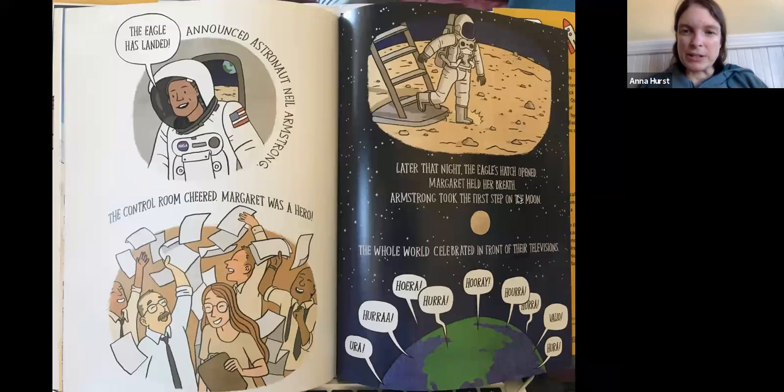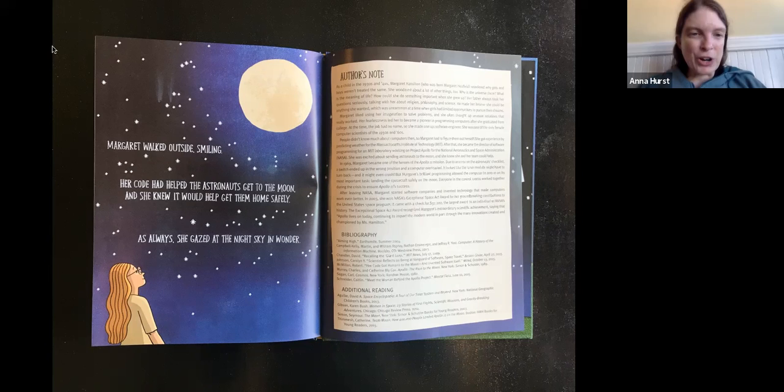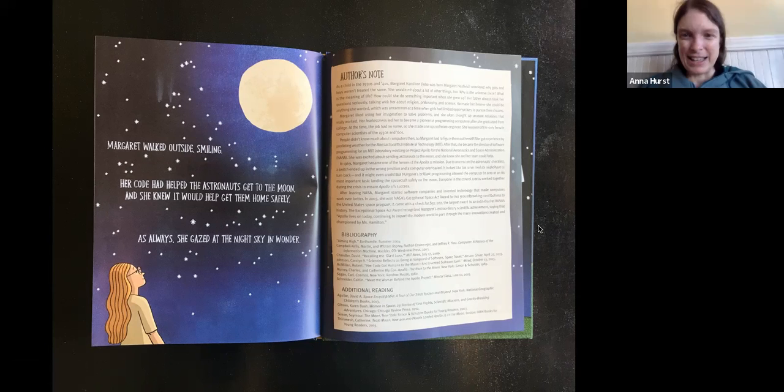Later that night, the Eagle's hatch opened. Margaret held her breath. Armstrong took the first step on the moon — hooray! Here's 'hooray' in many different languages from all over the world, because people everywhere were so excited about this first time humans landed on the moon. Margaret walked outside smiling. Her code had helped the astronauts get to the moon, and she knew it would help them get home safely. As always, she gazed at the night sky in wonder.